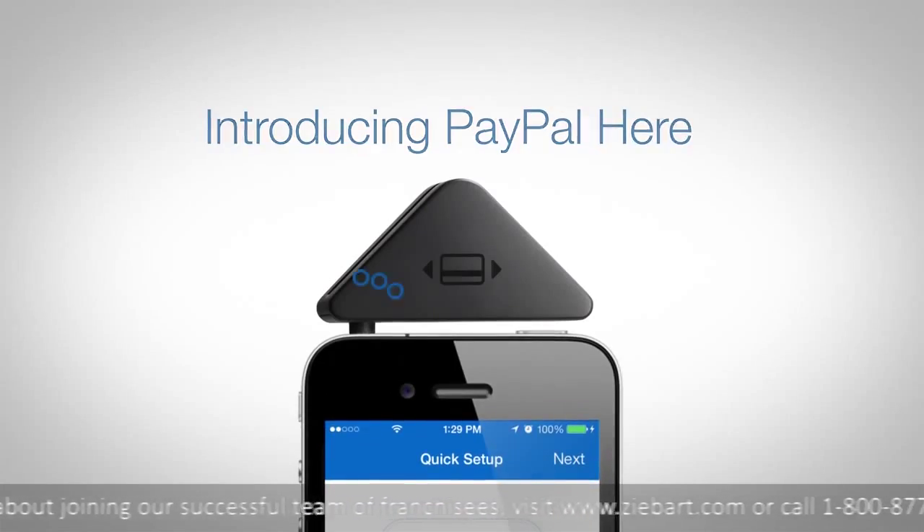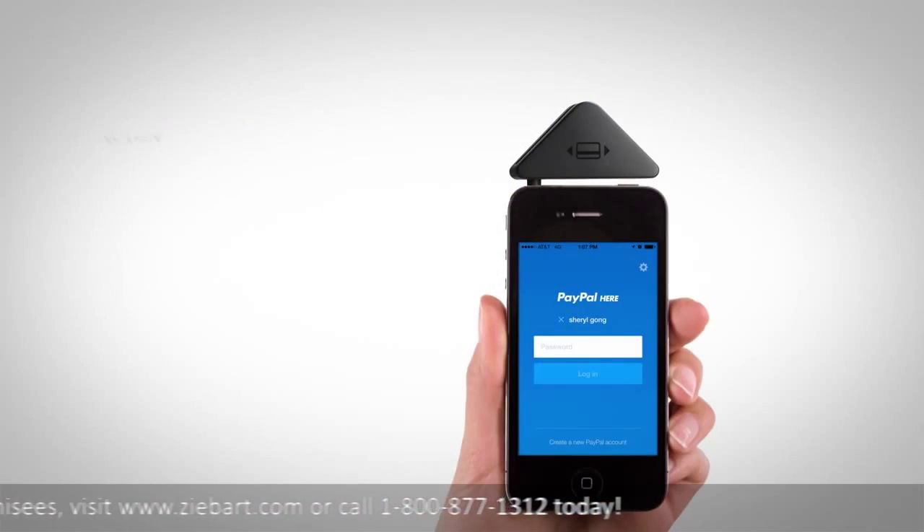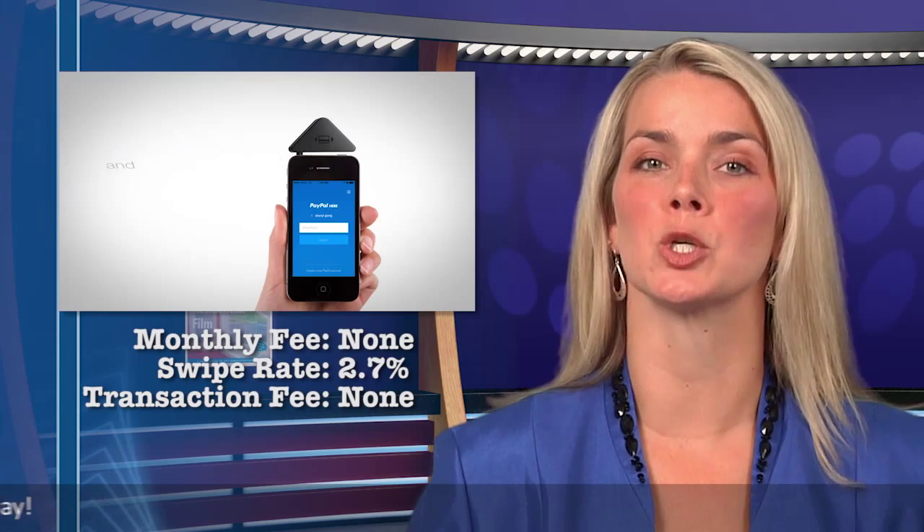If you have a personal PayPal account, check out PayPal Here. The money taken in can be brought into this account quickly. There is no monthly charge and the swiped rate is 2.7%.